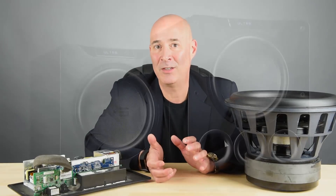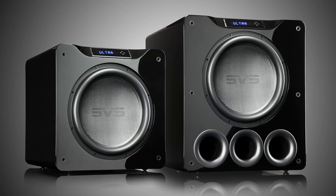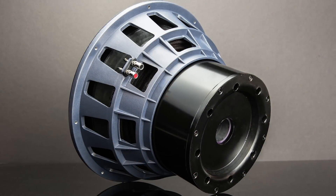At SVS we have two kinds of projects, and it's true really of every manufacturer. We have the completely fresh, new projects that are like nothing we've ever done before. A good example of that would be our 16 Ultra Subwoofers. They've gotten tremendous response, and one of the exciting things about them was they were completely and totally different from anything we'd ever done before — in terms of driver size, amplifier platform, pretty much everything.